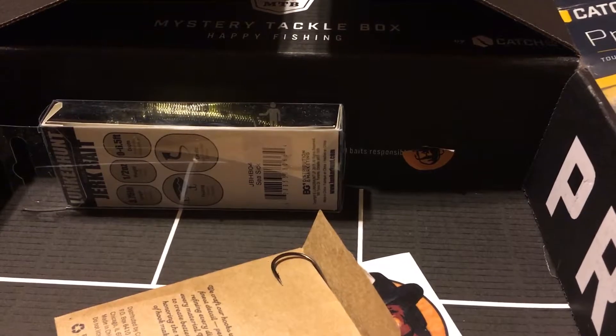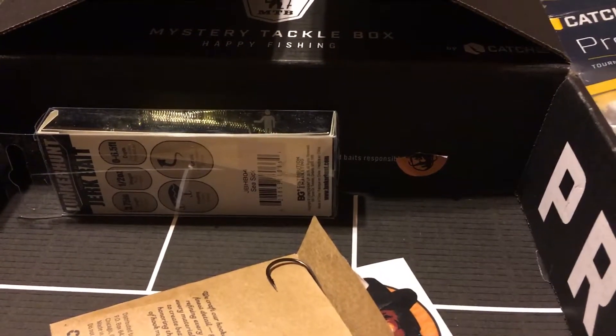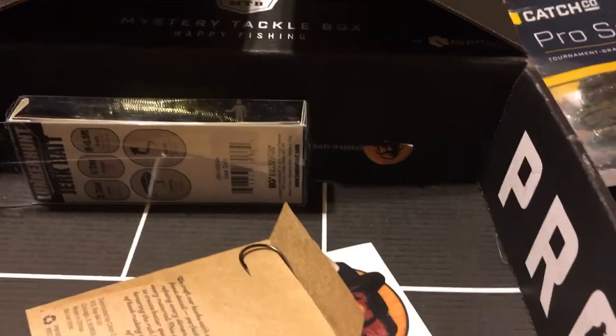Next we got from Lunker Hunt, the Kraken Jerkbait, that goes for $3.99.